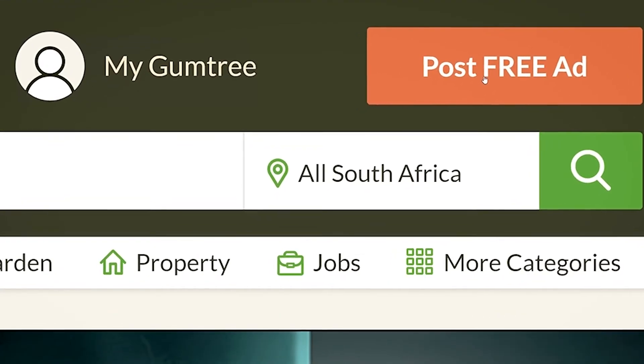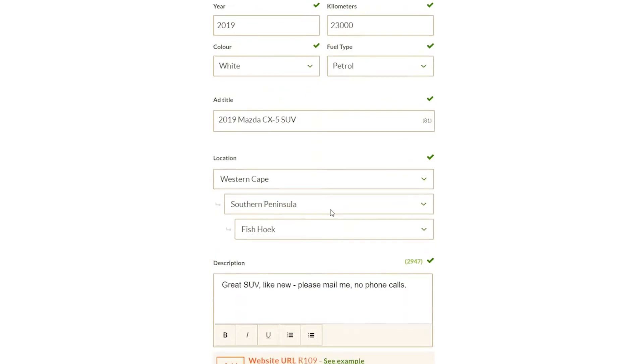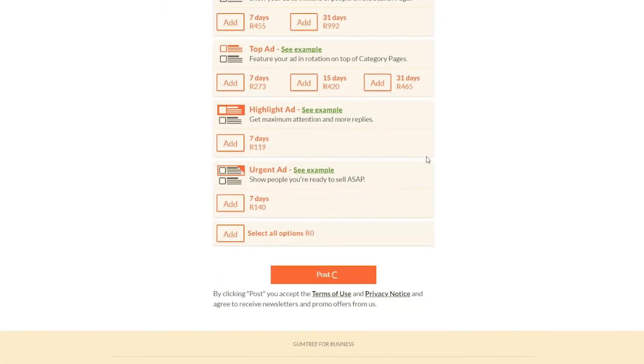I'm going to use a seller as an example to show you just how easy it is. Click on 'Post Free Ad' in the top right-hand corner of the Gumtree homepage and fill in all the details of your car as you would for any ad. Bear in mind, in order to get verified, the car must be younger than 10 years and have less than 100,000 kilometers on the clock.